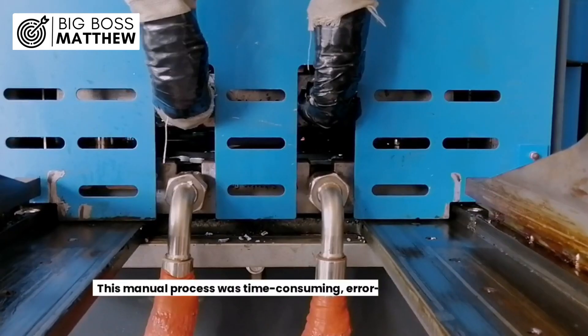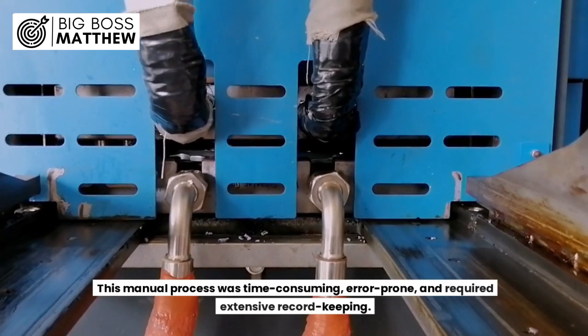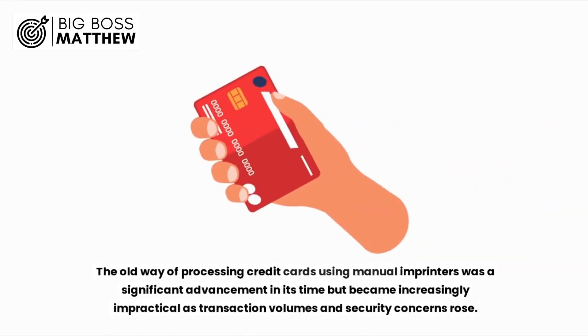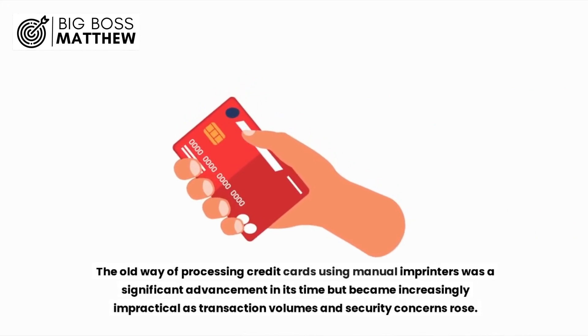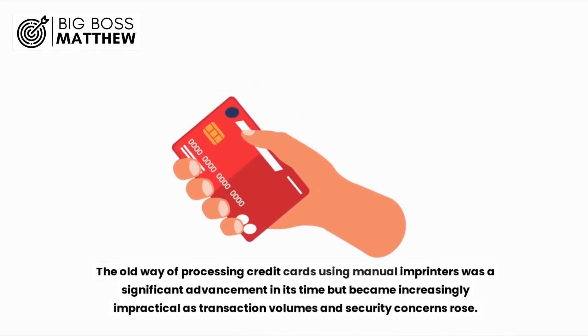This manual process was time-consuming, error-prone, and required extensive record keeping. The old way of processing credit cards using manual imprinters was a significant advancement in its time but became increasingly impractical as transaction volumes and security concerns rose.